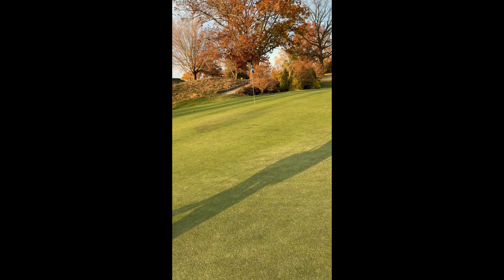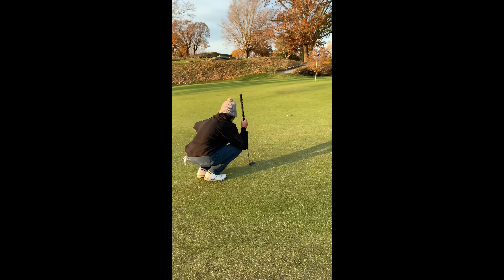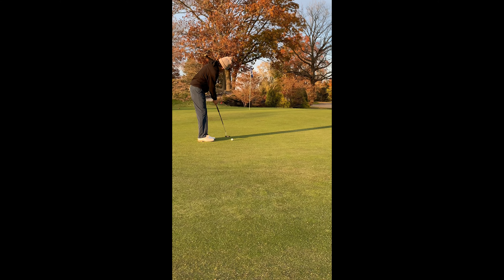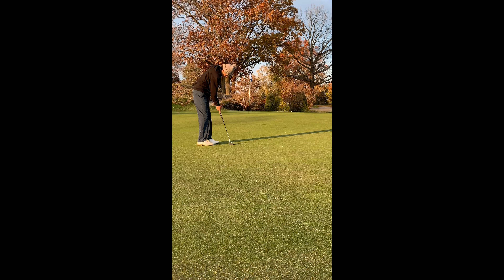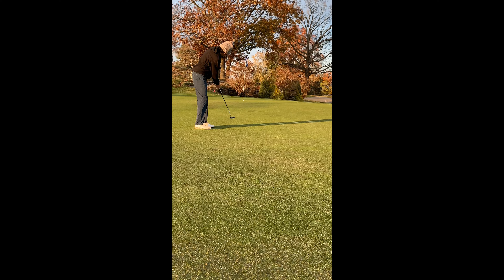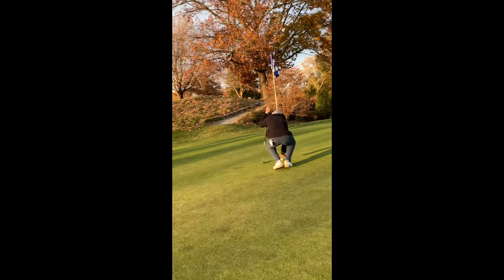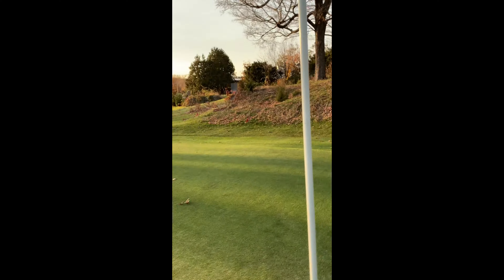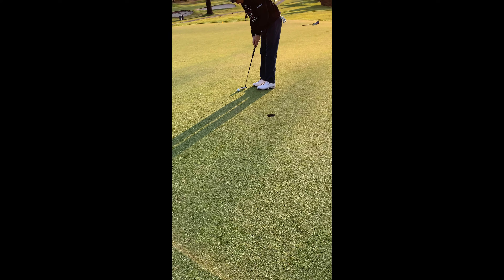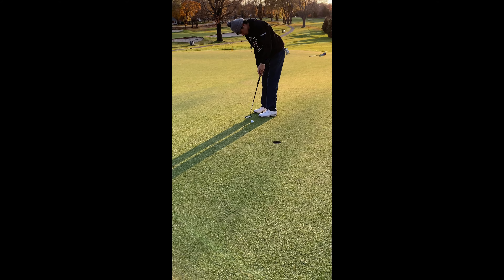Alright, landed about 25 to 30 feet. Let's line up the putt. Let's back things up. She's short. Let's just tap this in. Let's just make a par and move on. Great par.